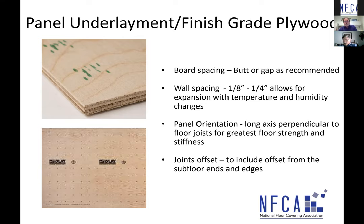Panel orientation is critical. For four-by-eight sheets, go long axis perpendicular to the floor joists for the greatest floor strength and stiffness. Joints should be offset — stagger them by half a panel. We also want to offset from the subfloor ends and edges, so an underlayment joint does not fall directly on top of any ends or edges of the subfloor sheathing.